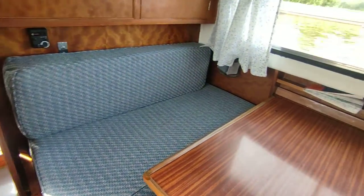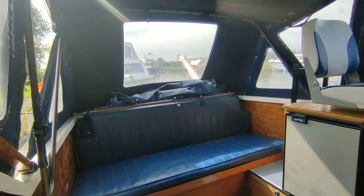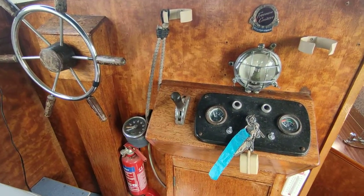If you'd like further information on this delightful example of the Freeman 22, please contact me, Steve Biggs, at boatshednorfolk.com. Thank you very much for watching.